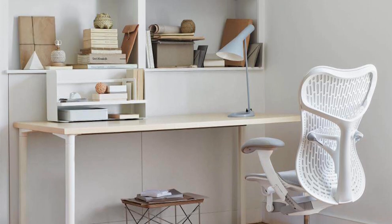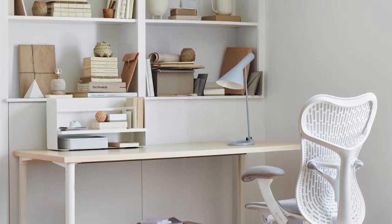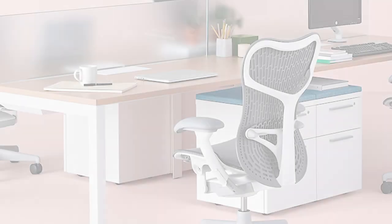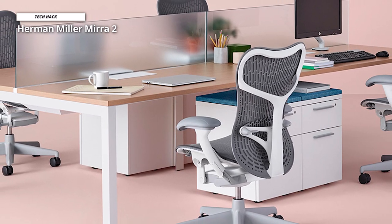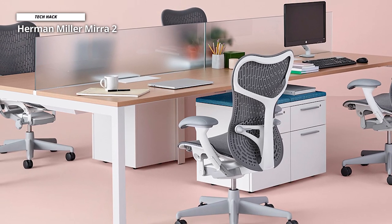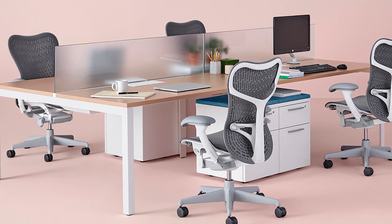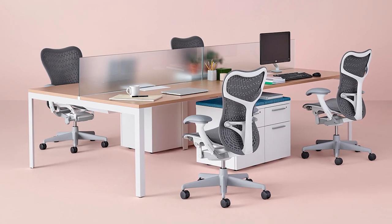The Mira 2 is a great chair as long as you put effort into getting it working right for you. The price depends on various customization options — in general, it's less expensive than the Aeron but more expensive than the Sayl. Overall, get the Mira 2 if customization is important to you, if you really care about ergonomics, and if you like the design. The material is extremely breathable, the design is classic and chic, and your back will thank you for it.